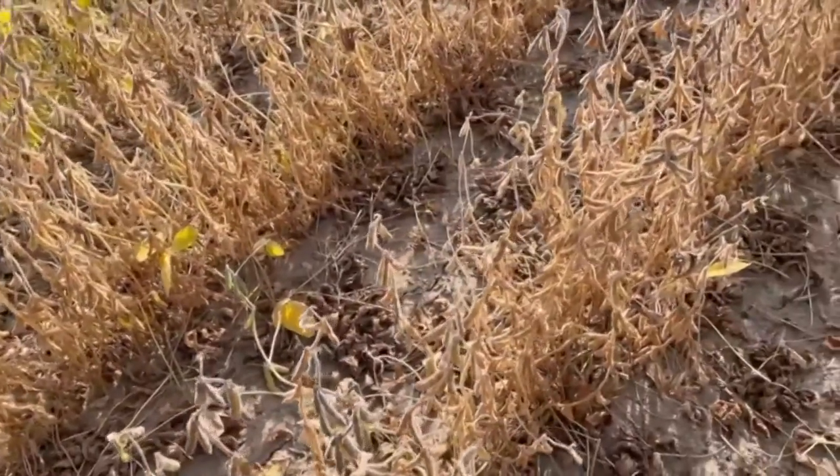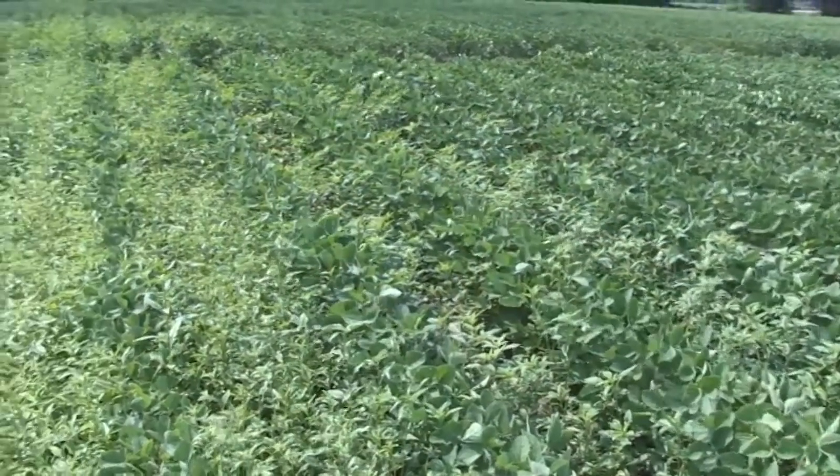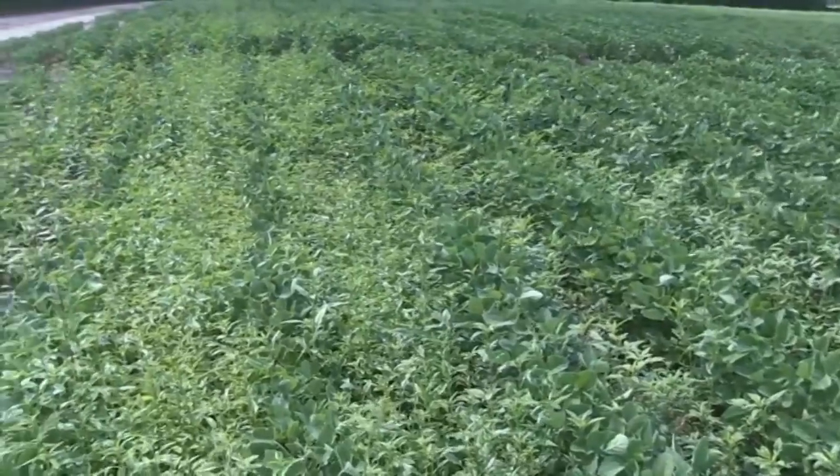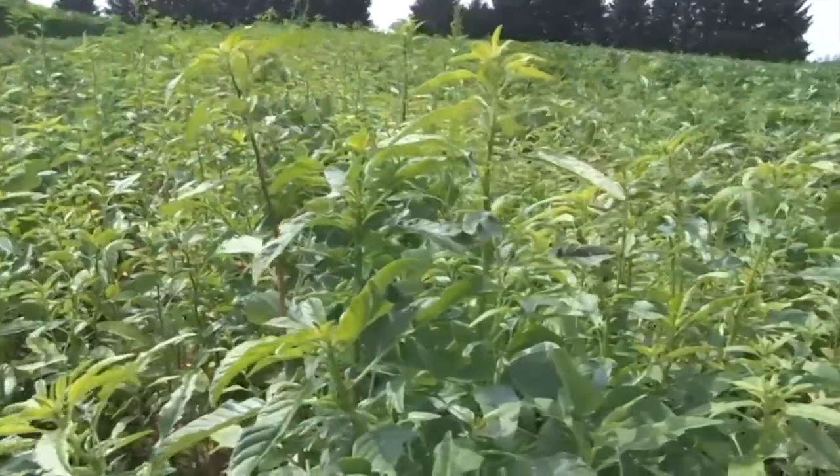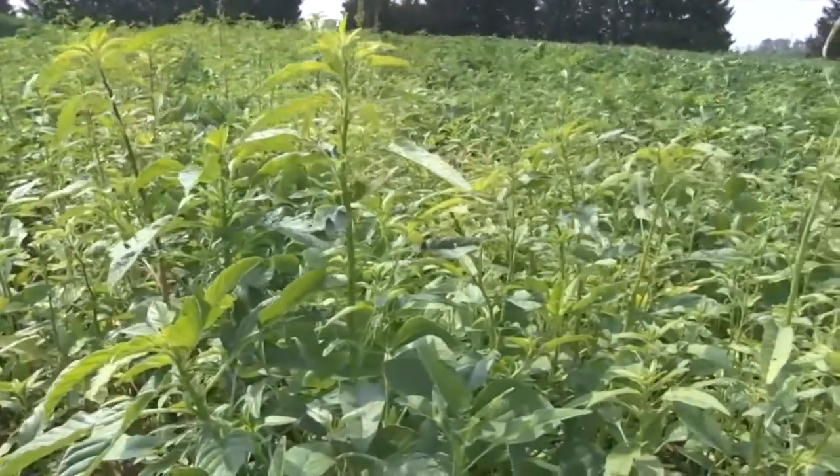And if we look beyond season-long weed control, we're seeing multiple resistant waterhemp and multiple herbicide-resistant common ragweed. When we look at managing weed resistance, those residuals are pretty key in terms of utilizing the remaining effective modes of action on those weeds.